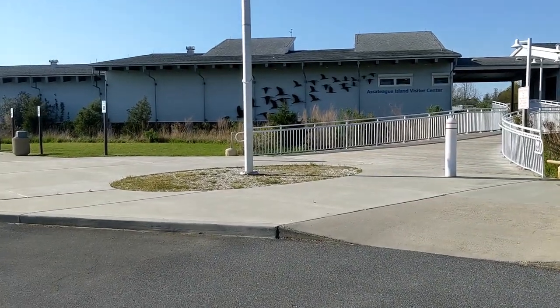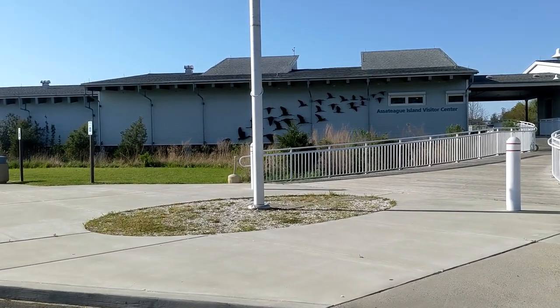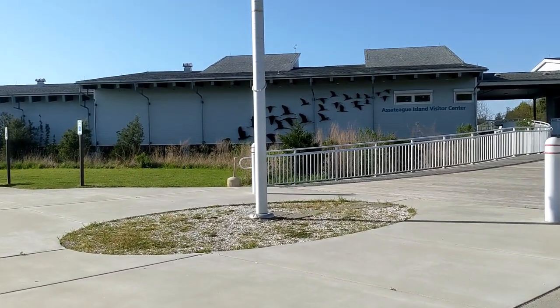Welcome everyone to your Assateague Island National Seashore Visitor's Guide for 2023.